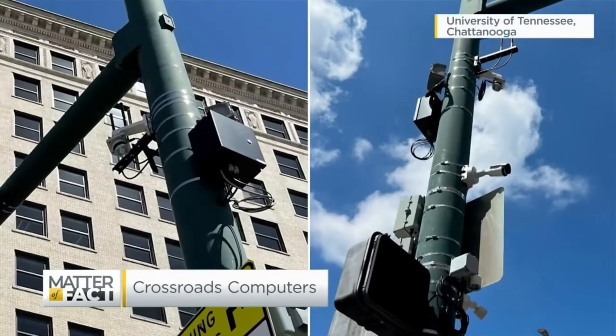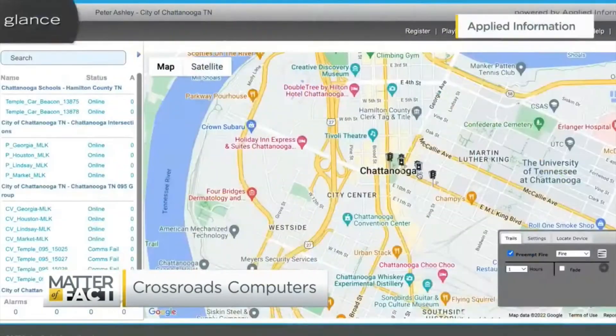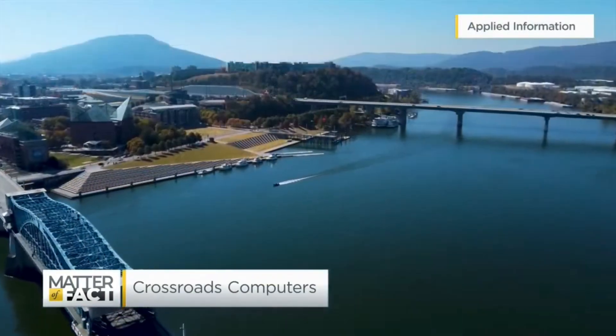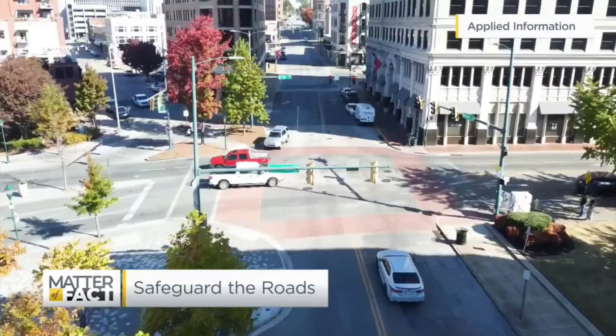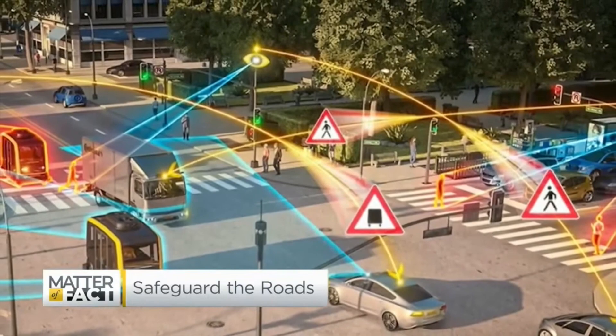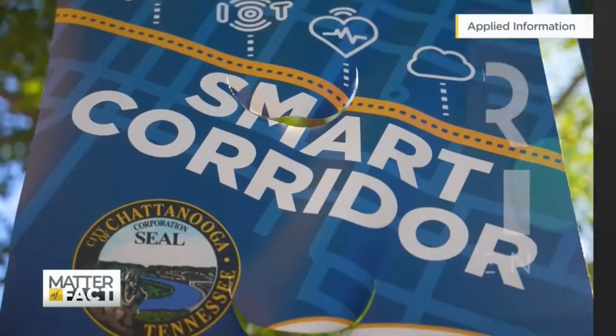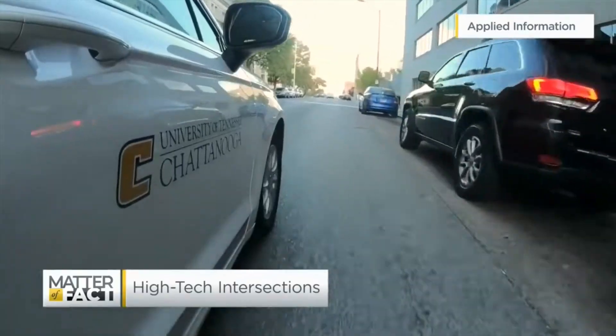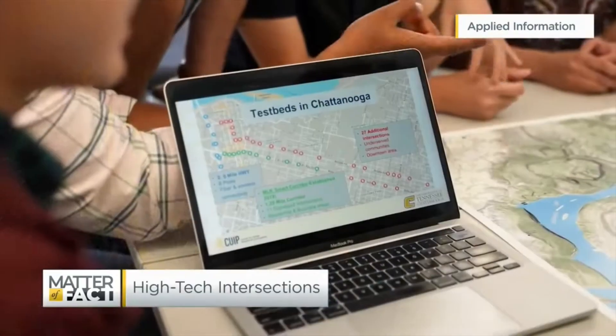We've heard of smart cars, but what about smart streets? How this technology could create safer intersections for drivers and pedestrians in Chattanooga, Tennessee. A safer commute for you. We'll take a look at the computer-based mission to safeguard the roads. And a high-tech helping hand — how this researcher's innovative plan for the roads of Chattanooga, Tennessee could be a blueprint for other cities.